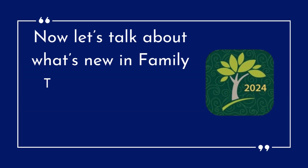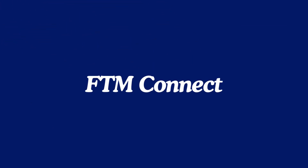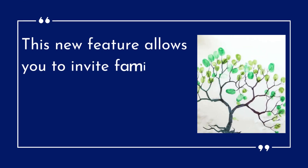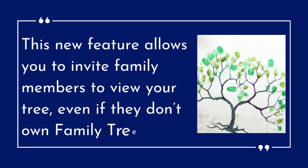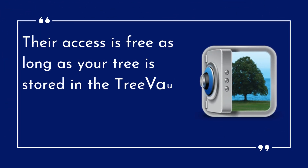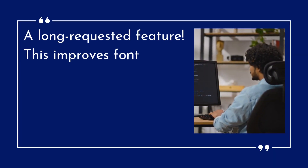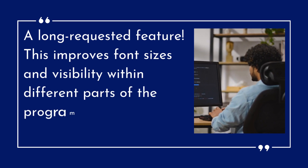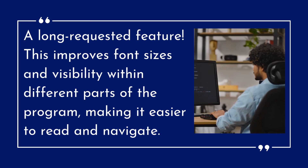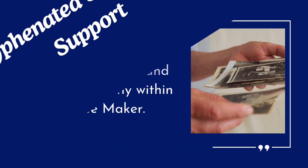Now let's talk about what's new in Family Tree Maker 2024. Here are some of the biggest updates. FTM Connect — this new feature allows you to invite family members to view your tree, even if they don't own Family Tree Maker. Their access is free as long as your tree is stored in the Tree Vault cloud service, which costs around $24 per year. Easy on the Eyes — a long-requested feature that improves font sizes and visibility within different parts of the program, making it easier to read and navigate. Photo Darkroom enhancements — you can now crop photos and fix dust marks and scratches directly within Family Tree Maker.